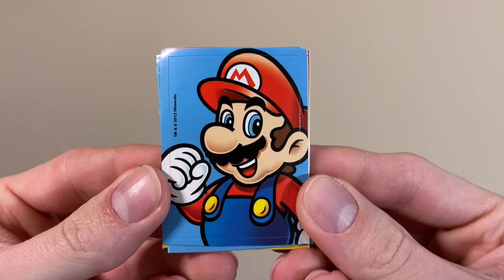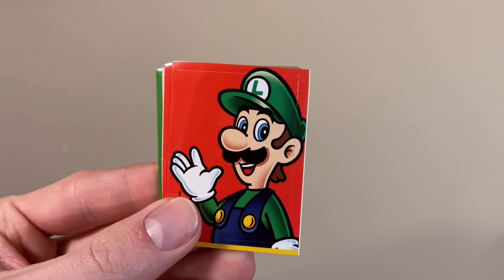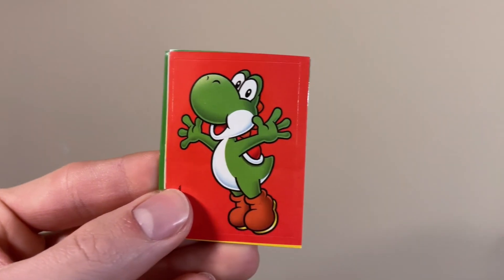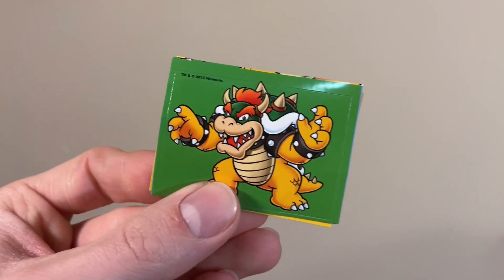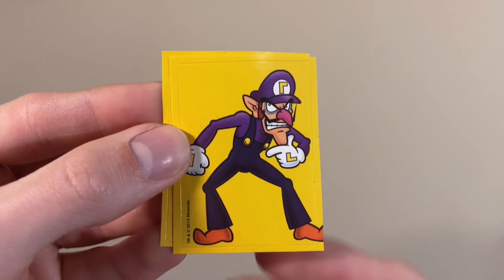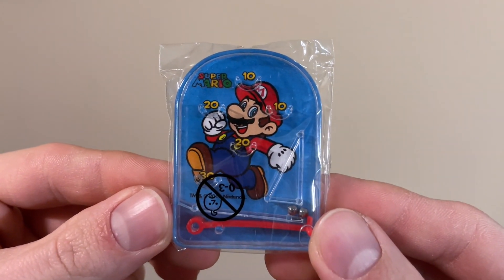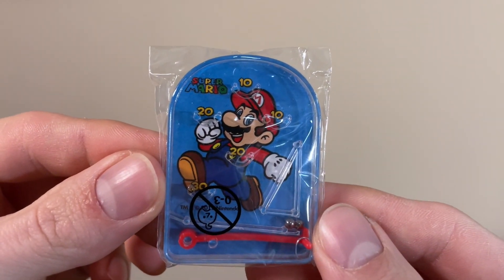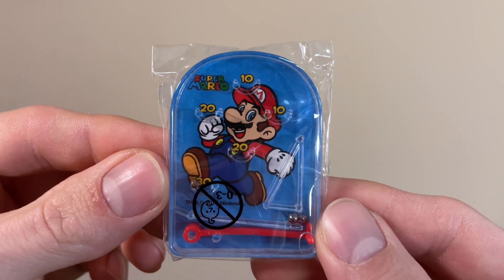The sticker set is also only missing one, though I don't know which. But I do have Mario, a different Mario, Luigi, a different Luigi, Mario and Luigi, Yoshi, Bowser, a different Bowser, Wario, Waluigi, and a group shot. And then this wasn't on the set sheet, but it's in the same kind of little baggie and also dated 2012, so maybe it's like a secret toy or something — but it's a little pinball game. It's kind of like that cereal premium one I showed at the beginning of the video, so that's funny — it's the second mini pinball game premium today.